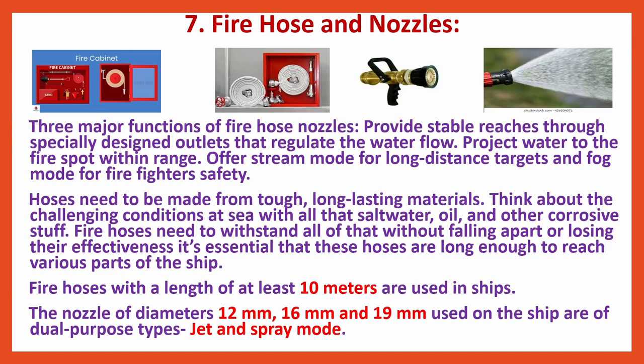The nozzles of diameters 12 mm, 16 mm and 19 mm used on the ship are of dual-purpose types — jet and spray mode.